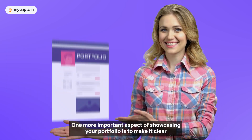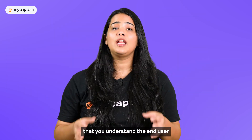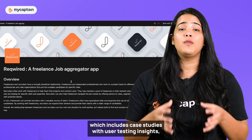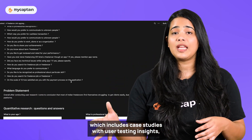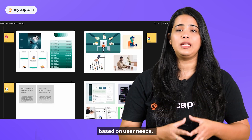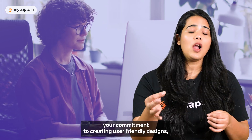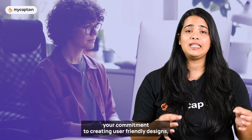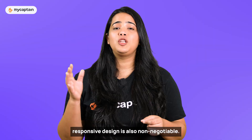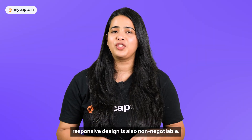One more important aspect is to make it clear that you understand the end user by showcasing your user-centered design approach, which includes case studies with user testing insights, feedback and how you iterate based on user needs. This not only demonstrates your commitment to creating user-friendly designs but also builds trust with potential employers. In a mobile-centric world, responsive design is non-negotiable — demonstrate your ability to create seamless user experiences across various devices.